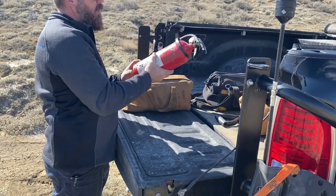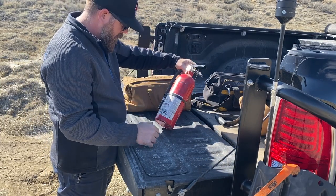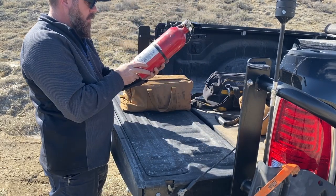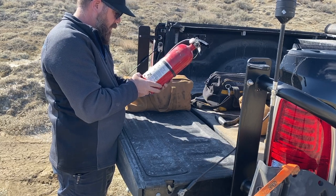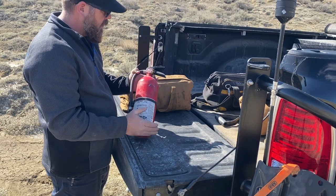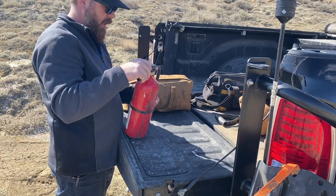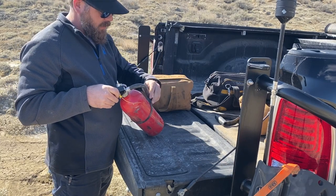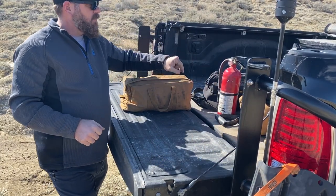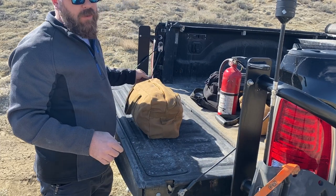We also carry a fire extinguisher. This one is rated for all applications — paper, liquid, and electrical fires. Always check your extinguisher and make sure you know how to use it: pull the pin, aim the hose at the base of the fire, and spray. If you've got an engine bay fire, leave the hood closed and just open it enough to get the nozzle in — you want to keep oxygen out since oxygen is what helps the fire burn.